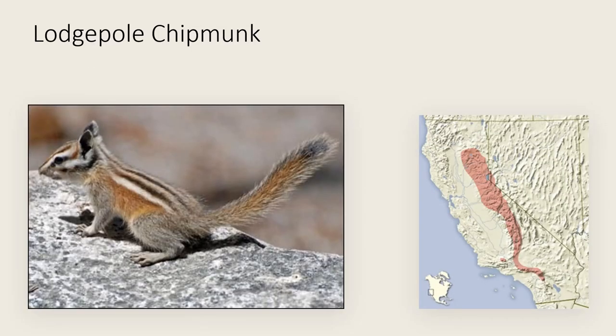The lodgepole chipmunk is found all along the Sierra Nevada mountains and into the San Gabriel Mountains and other mountain ranges of southern California. One of the main identifiers of this species is that it does not have a dark line below the last white line on the back — it goes directly to the brown on the side. As you may have noticed from all the previous species, they all have a dark line below the last white line on their back. It can be distinguished from other species with this coloration pattern by its relatively lighter coloration along its sides, where it's gray and light brown.